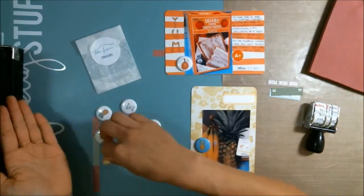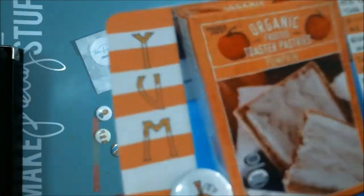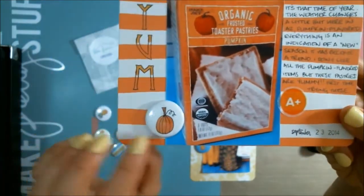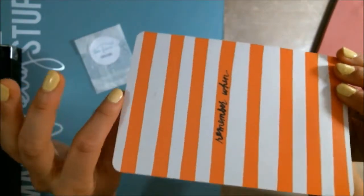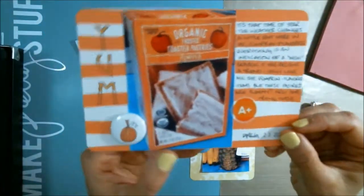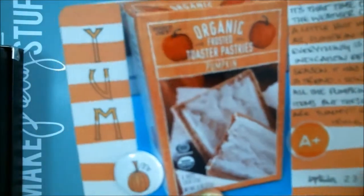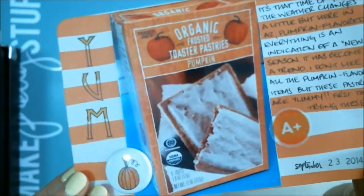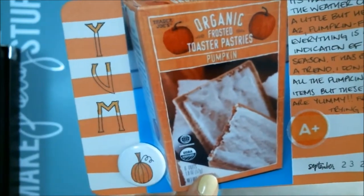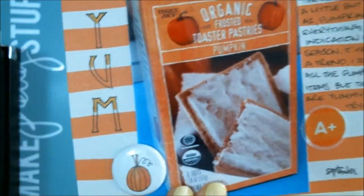I was so excited to win this and I already used one — this is the seventh one — and it was just perfect for one of my September project life cards. I used a Studio Calico four by six that came in one of the kits. It says 'remember when,' but I covered that part up. There's my journaling, and Michael — this was the first day on 9/23 that I was eating these organic frosted pastries in pumpkin flavor that he brought home from Trader Joe's. Oh my goodness, aren't they so yummy.